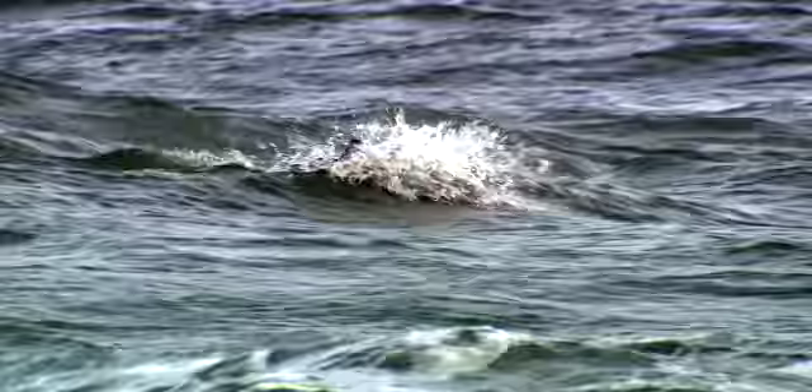We need to protect large areas of our seas to make sure that some of the species that we regularly see and are protecting locally are getting the protection out there as well — while they're feeding, while they're socialising — all of that is an important part of an animal's life.